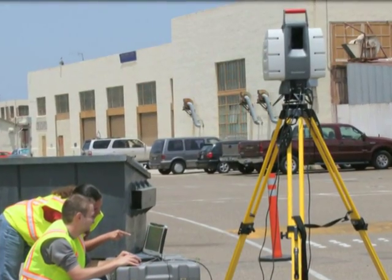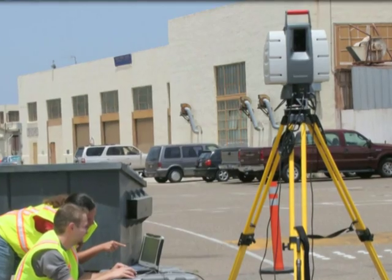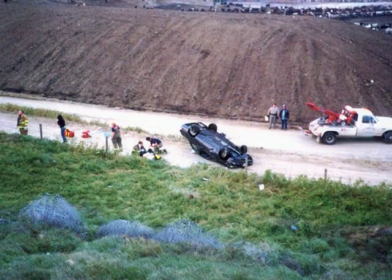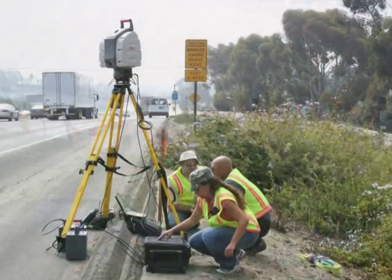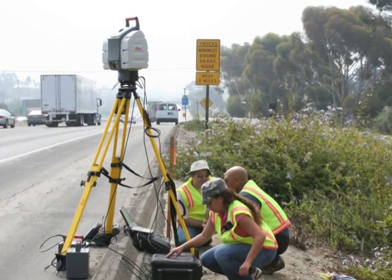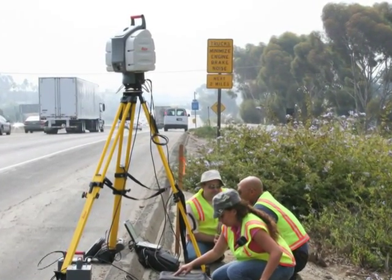On February 22, 2007, Leica, working with the California Highway Patrol, negotiated a one-week loan of the Field and Test Engineering Scan Station — the only one available in this area — to be used at their San Bernardino Training Office.